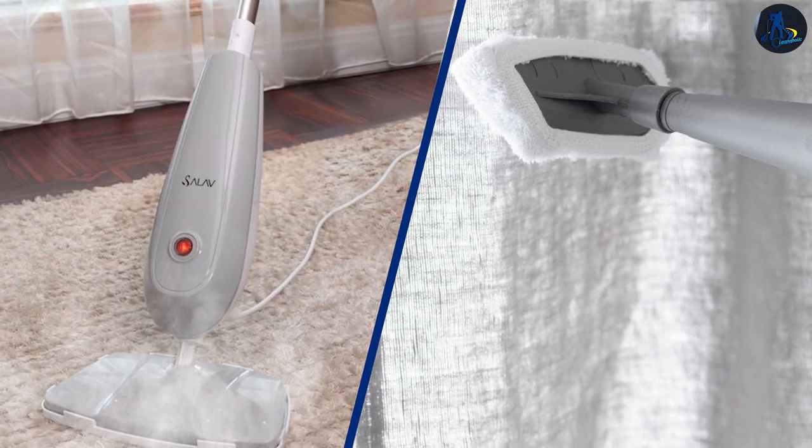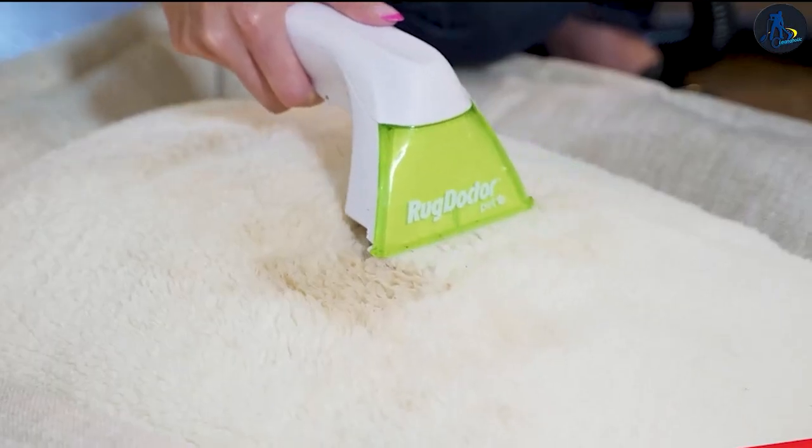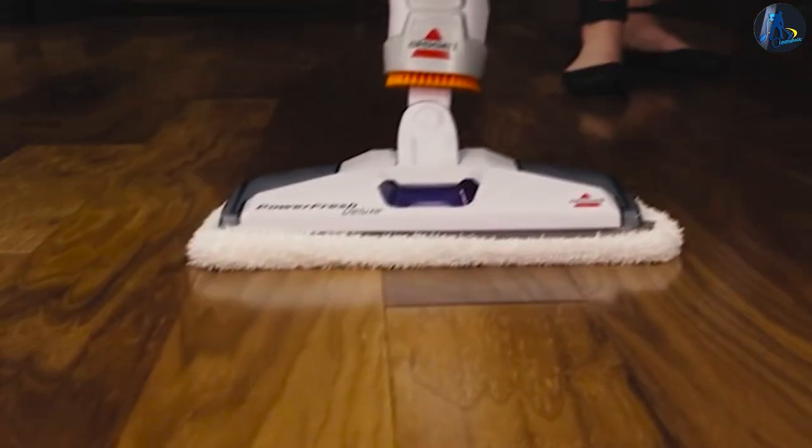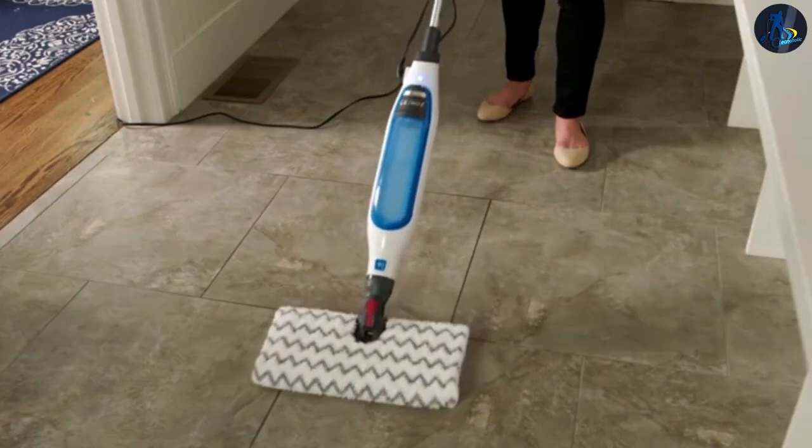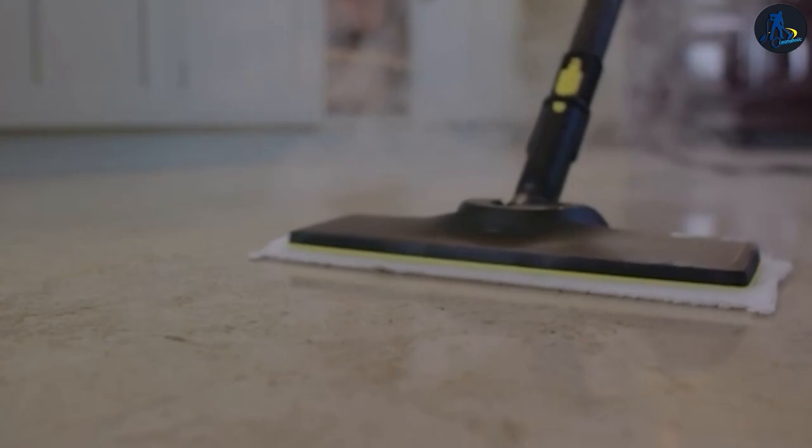Steam cleaning is often used on carpets, curtains, and upholstery to remove tough stains, kill bacteria, and improve air quality. It is effective for removing heavy dirt and bacteria, but it can take longer to dry, and high heat can damage some delicate fabrics.